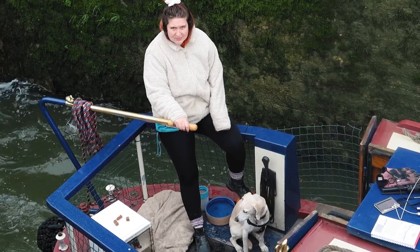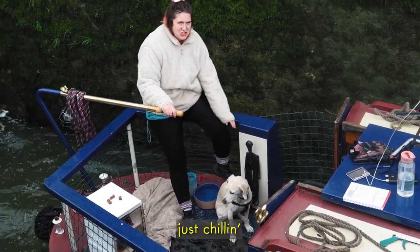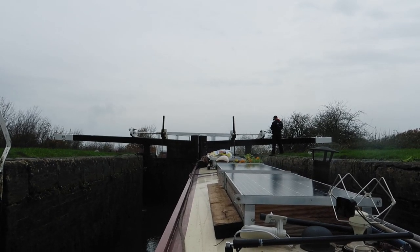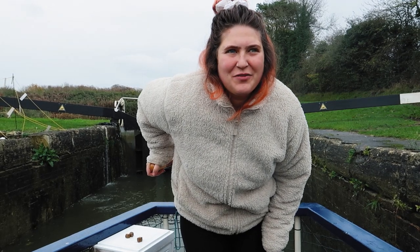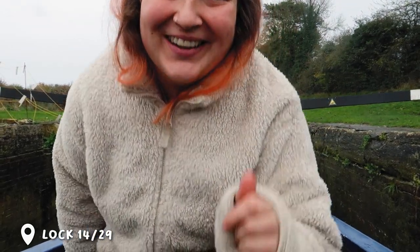We're almost halfway down this giant flight. This is lock number seven, our thirteenth of the day. There's still another nine and then another seven — it's tiring. This is lock eight of the flight, number fourteen today. The halfway point.